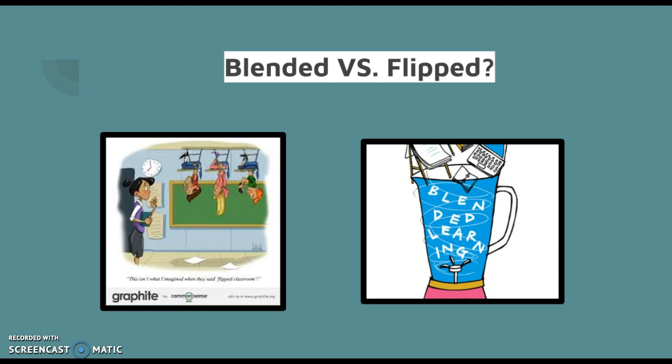When I first watched Professor Vu's lecture at the beginning of the week, which introduced blended learning, I thought it was the same thing as flipped learning. I was really confused. However, after watching the assigned videos, especially blended learning versus technology integration, I began to understand the distinction.